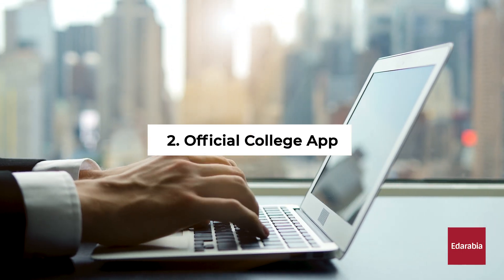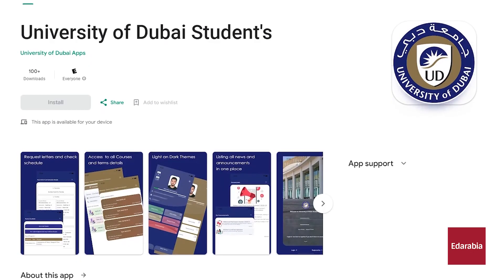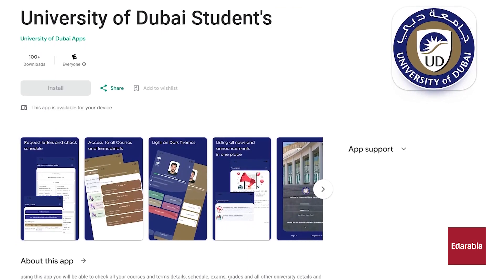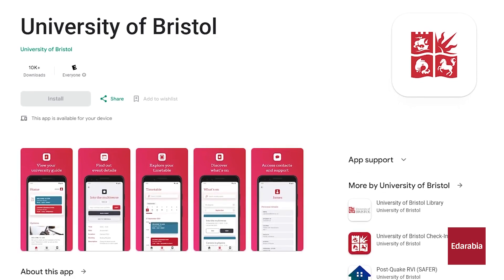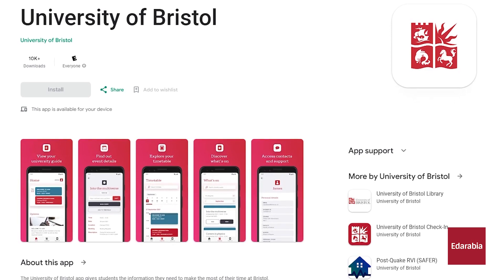Number 2: Official College App. For effective campus navigation, it is advisable to install the official app for your college or university. These apps surpass generic maps in accuracy and reliability, offering additional benefits such as emergency notifications and updates on on-campus activities.